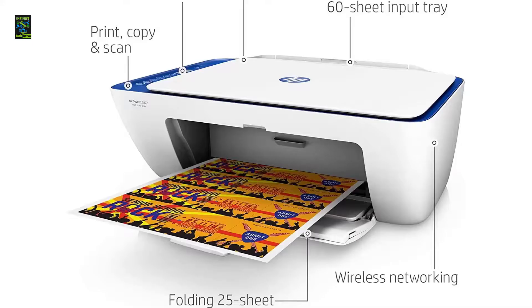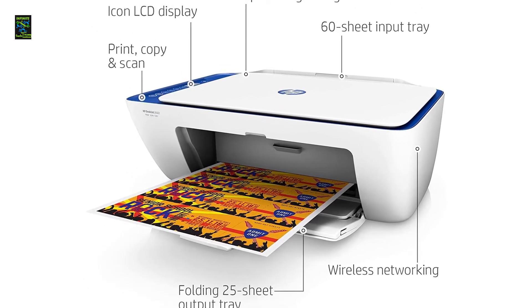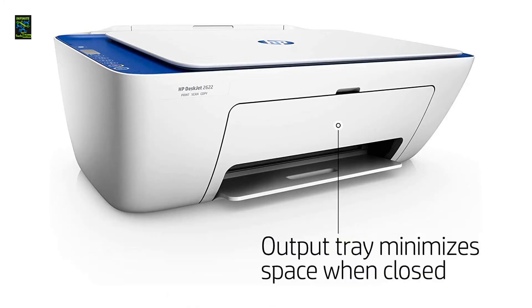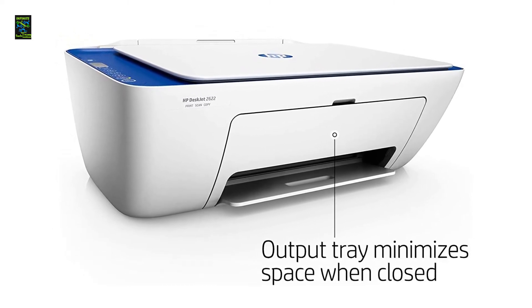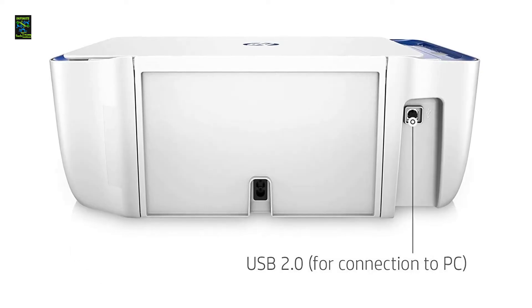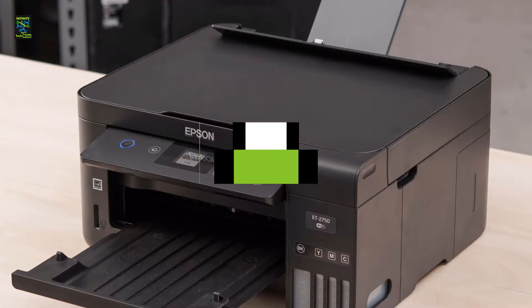Without breaking the bank, you can enjoy hassle-free printing from the comfort of your premises. Moreover, the compact nature of the HP DeskJet 2622 deserves a special mention — the device fits nearly anywhere you want it to fit. You can further minimize the space by closing the trays. The tray capacity is only 25 sheets; however, the entire system delivers jam-free printing.